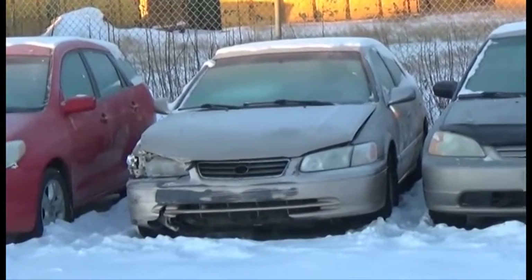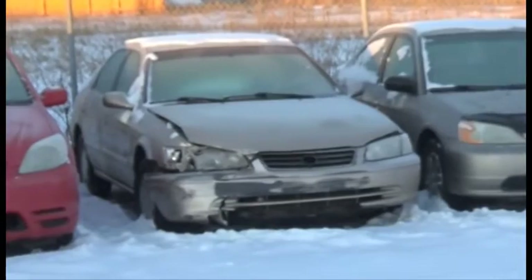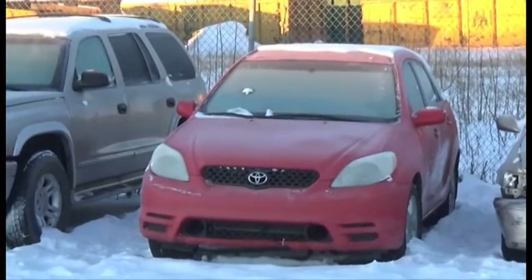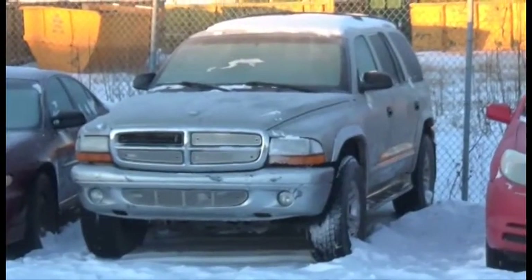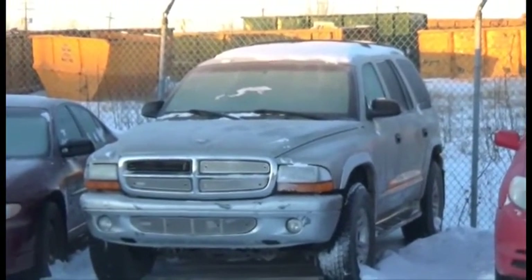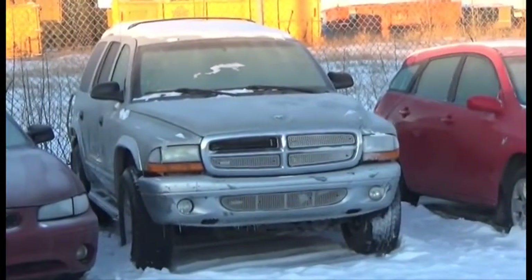Lot number 44 is the 2000 Toyota Camry, AOD, Loaded. Lot number 43 is the O3 Toyota Matrix, AOD, Loaded, it's active. Lot number 42 is the O2 Dodge Durango SLT, V8, AOD, 4x4, Loaded, it's active.